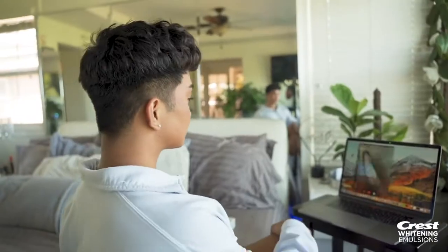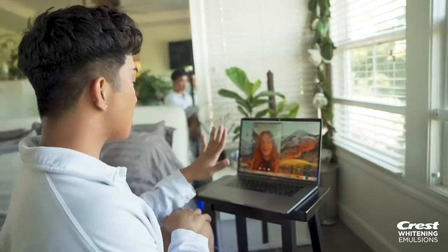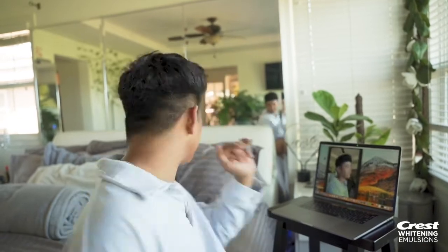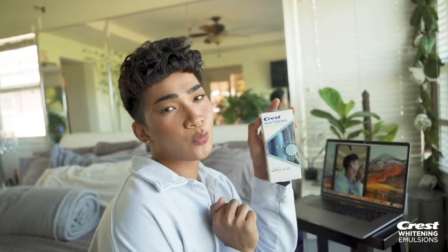We are ready to FaceTime my man — pause, did you really think I was gonna talk to my man? No, I'm gonna be talking to my manager! But if you're really here for Zoom tips, make sure that when you're on your actual date, try out the apply-and-go Crest Whitening Emulsion because it already comes with the tip applicator.